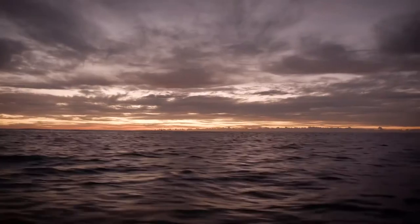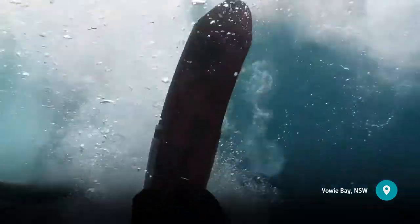Just south of Sydney is some of Australia's most amazing coastline. It's well worth exploring and one of the best ways to see it is by getting out on the water. Find a tour operator and see what you can discover.